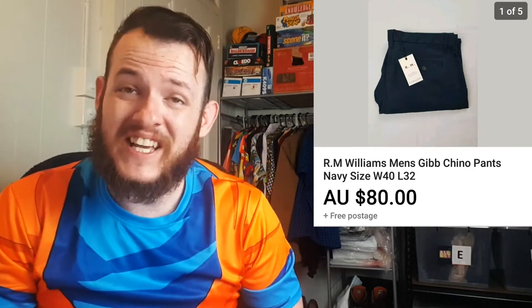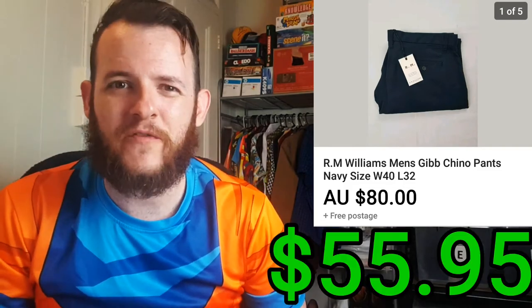The next item I sold was a pair of brand new RM Williams Navy chinos. I got these from the Salvos at Stone's Corner. I ended up selling them for $80 and it only cost me $7.72 for this item, for a total profit after fees and shipping of $55.95.